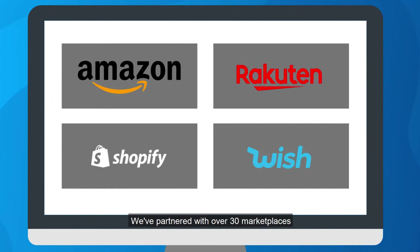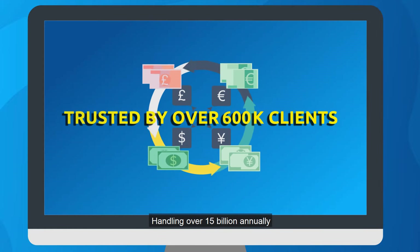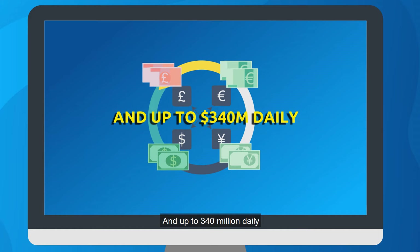We've partnered with over 30 marketplaces. We're trusted by over 600,000 users handling over 15 billion annually and up to 340 million daily.